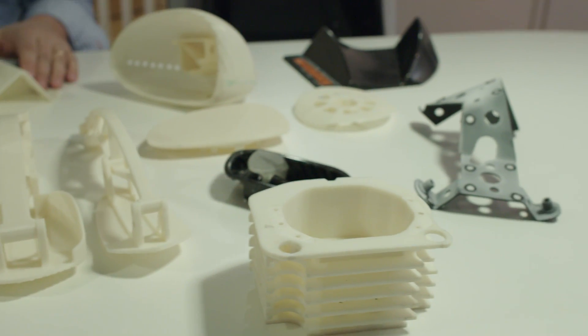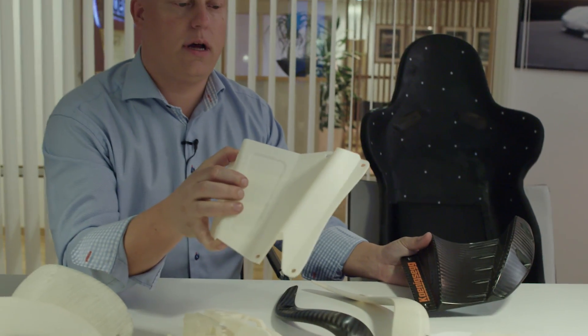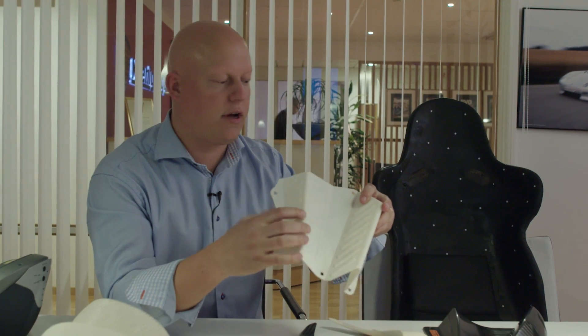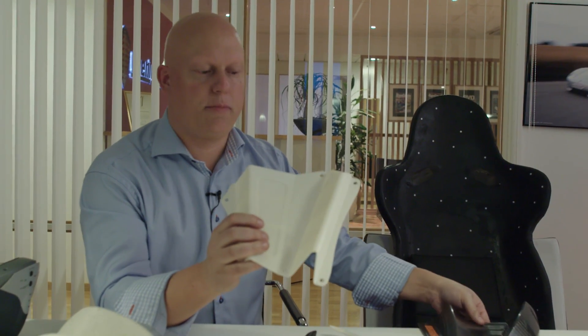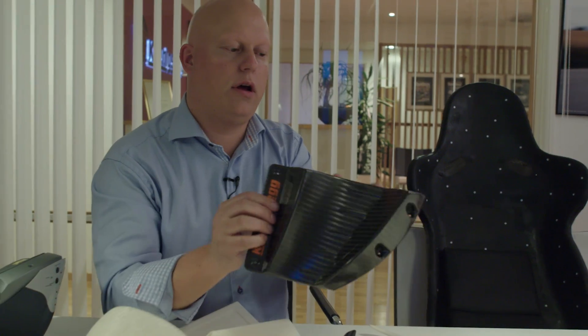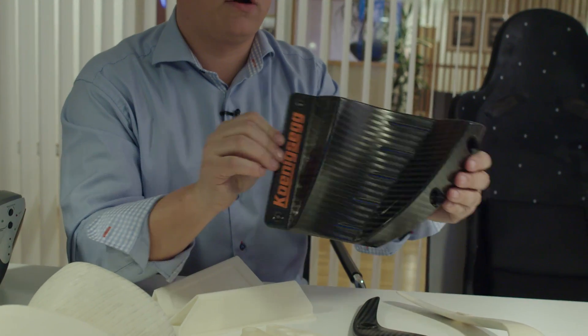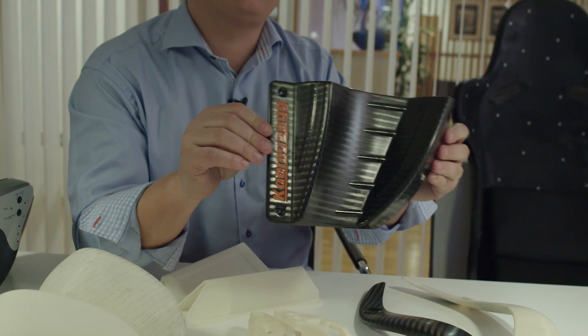We printed out this foot rest piece with two different positions for comfort and spirited driving, tried it in the car, then modified it by hand, laser scanned it, refined it in the computer, printed an aluminum tool with that shape, and made the carbon piece for the first one-to-one car. This whole process happened in about seven to eight days from first idea to finished product.